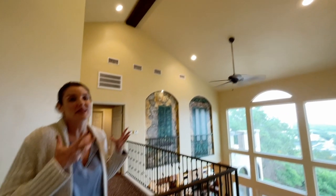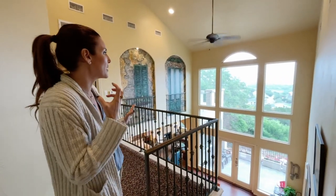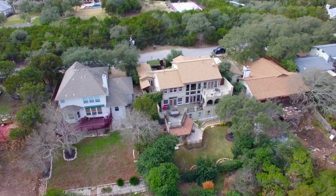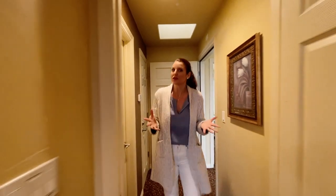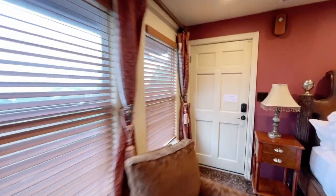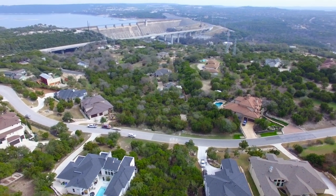Let's head up to the second floor and look at these cathedral ceilings with tons of windows — every window you look out in this space you are seeing green and water views. This room lives like a second master; it's got its own hallway, a skylight, and amazing water views. It is a nice spacious room and there's a deck right off of this space — wow, look at that view!